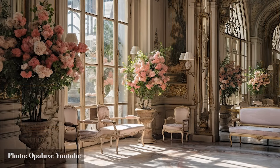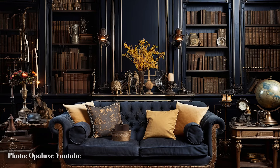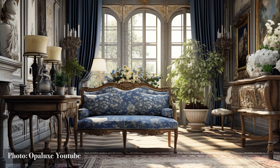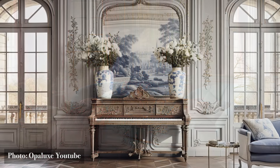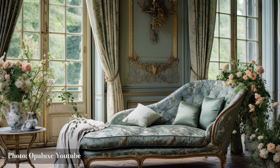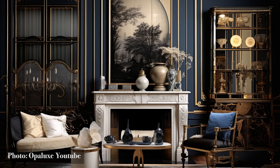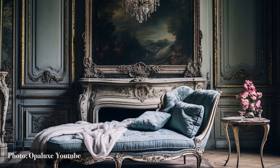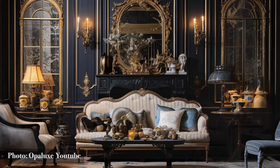As you embark on your journey to master Parisian finesse in furniture, remember that these pieces aren't just objects in a room — they're the characters in the story of your home. They whisper tales of style and sophistication, inviting you to explore the world of Parisian interior design with every glance. So choose wisely, let your furniture tell your unique story, and let your home become a testament to the art of French finesse.